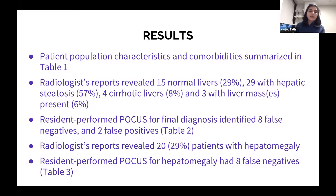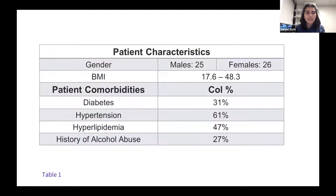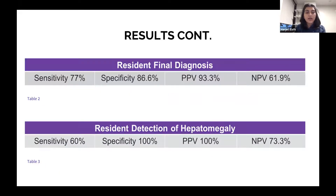For our second objective of identifying hepatomegaly, the radiologist reports revealed 20 cases — so 29% of our patient population had hepatomegaly. Our report revealed eight false negatives. Our sensitivity for detection of hepatomegaly was 60%, specificity was 100%, positive predictive value was 100%, and negative predictive value was 73%.